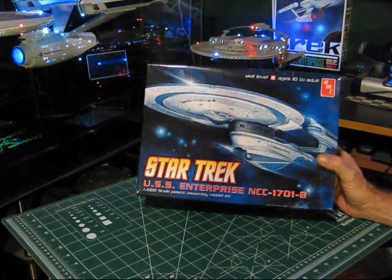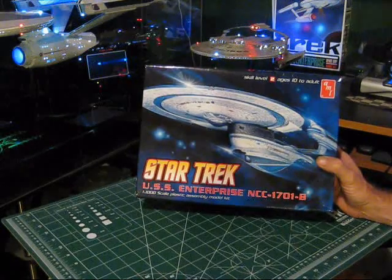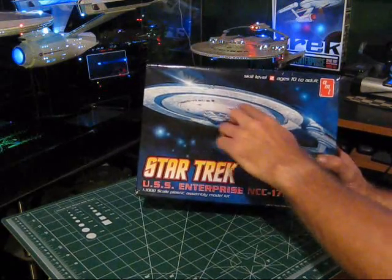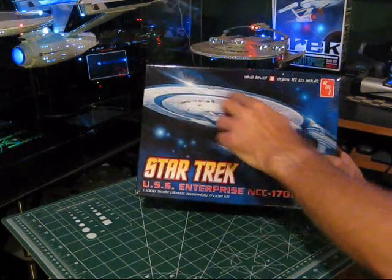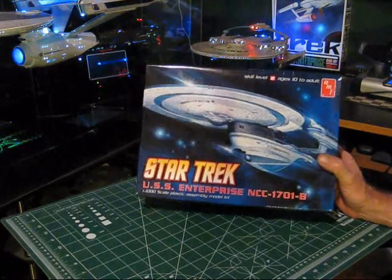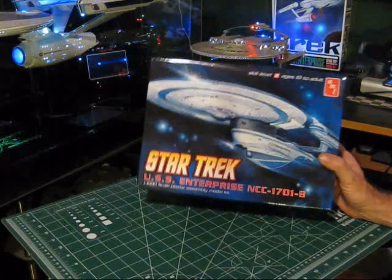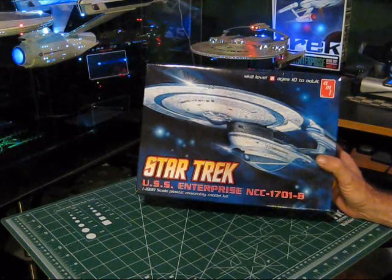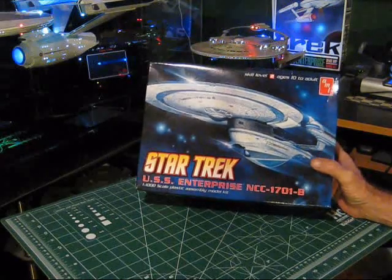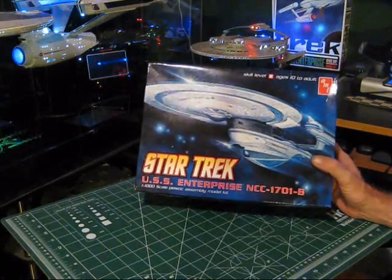This is a nice kit, and it's been on the market for a while. There has been some retooling done, which is mainly in the lower area of the primary hull or saucer section — you'll see a little bit of changes have been made there. Otherwise, the tooling is pretty much the same. I'm going to pause the camera and when I come back, I'll lay out the parts so we can start looking at what you get inside this box.